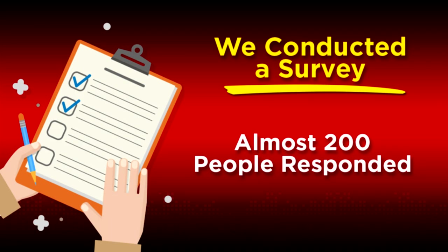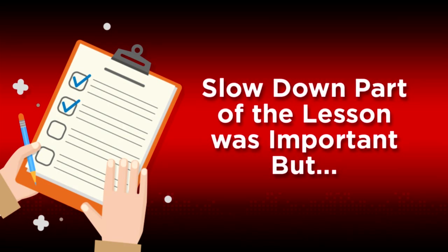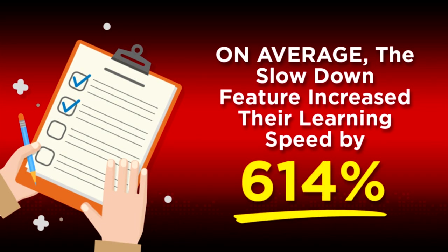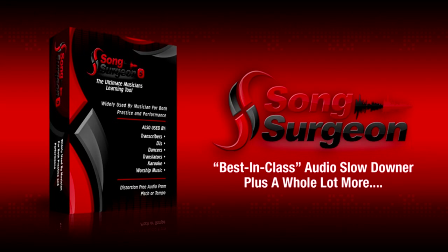Almost 200 people responded, and what they told us shocked us. We knew, and were expecting to hear, that the slowdown part of the lessons was an important part, but the survey results floored us. The respondents told us that, on average, the slowdown feature increased their learning speed by 614%. Wow — that was an eye-opener, and it was the genesis for Song Surgeon.